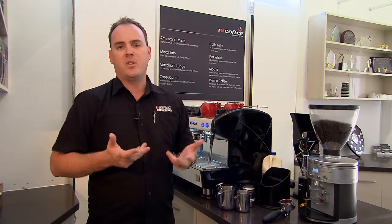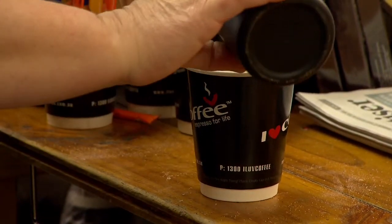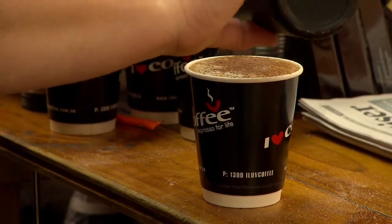We use the theory of a 30ml pour of extraction to range anywhere between 22 to 27 seconds for a consistent pour. This will give you a consistent grind and a consistent espresso extraction, which in turn will give you the best possible product to your customer.